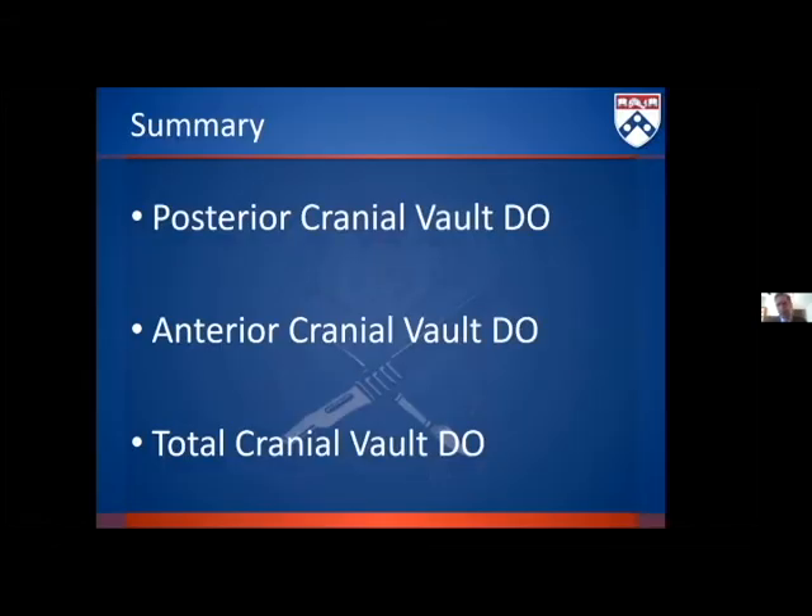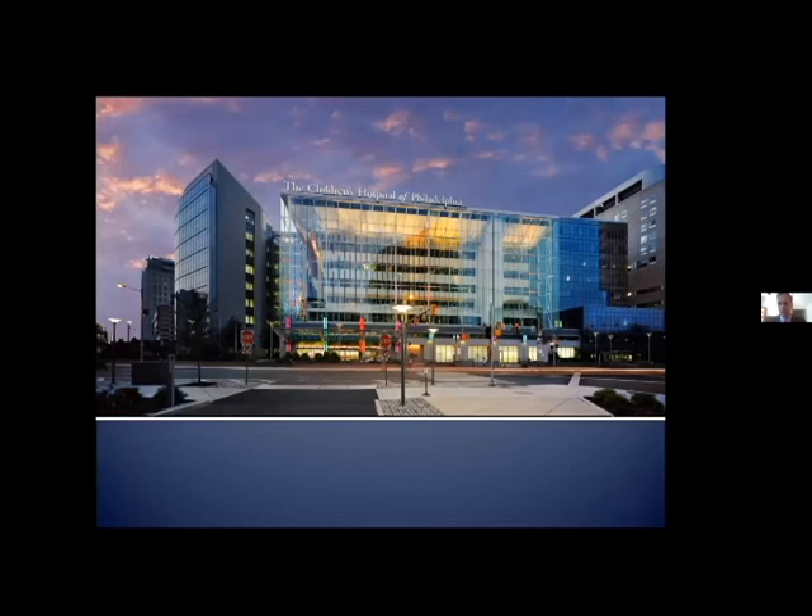In summary, we've shown that there are distraction protocols and ways to manage just about any type of craniosynostosis. It's a tool in our armamentarium — I'm not here to say it's the only way to do anything, but it's an absolutely wonderful tool in the craniofacial armamentarium. The nuances of where and how it can be used are still yet to be worked out. Thank you to the audience; I'll be available for any questions.